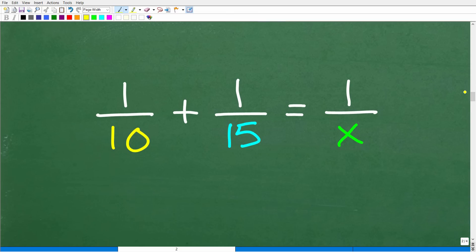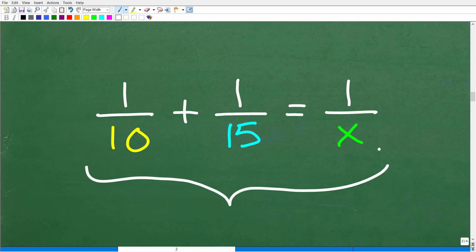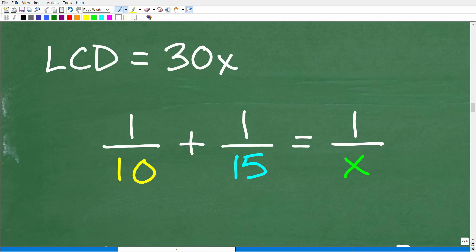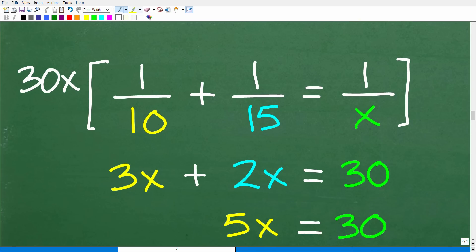Here is the equation: one over 10 plus one over 15 equals one over X. The best way to solve this is to multiply the entire equation by the lowest common denominator. The LCD of 10, 15, and X is 30X. Multiplying through: 30X times one over 10 gives 3X; 30X times one over 15 gives 2X; and 30X times one over X — the X's cancel — gives 30.